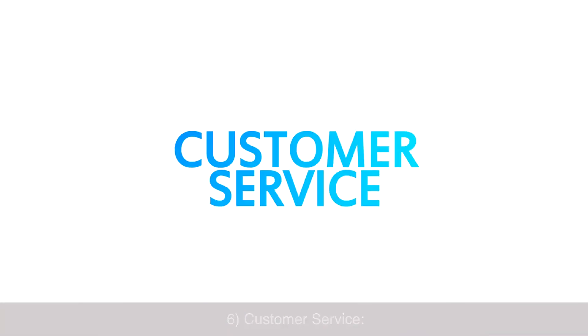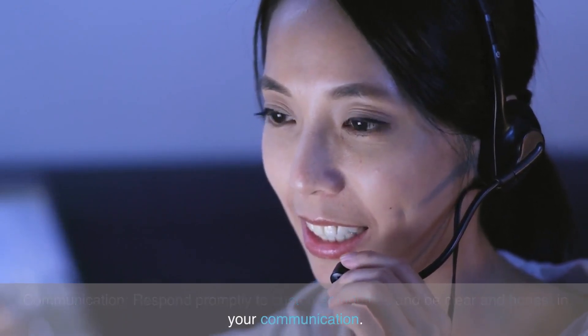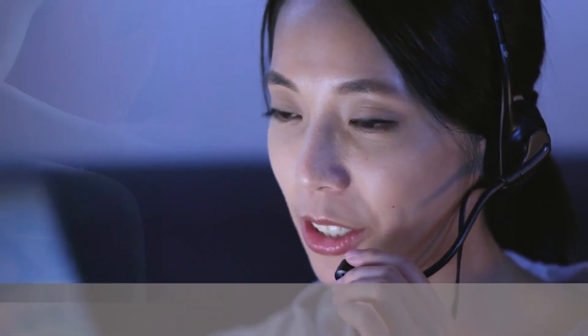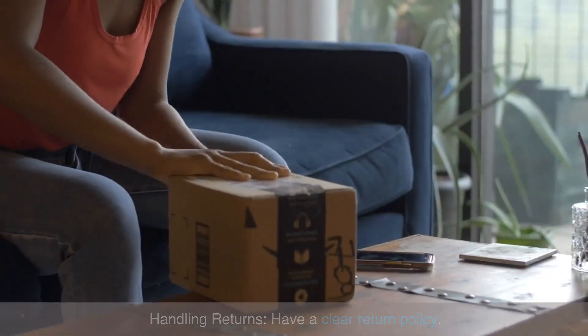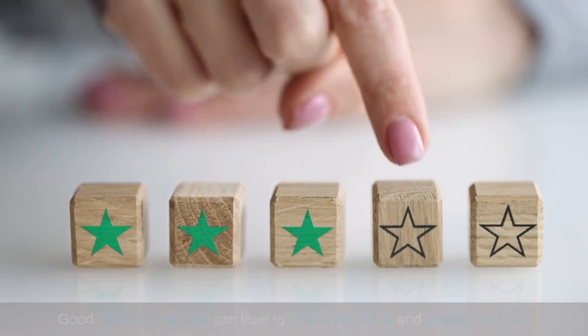Customer service: respond promptly to customer inquiries and be clear and honest in your communication. Have a clear return policy for handling returns. Good customer service can lead to repeat business and positive reviews.